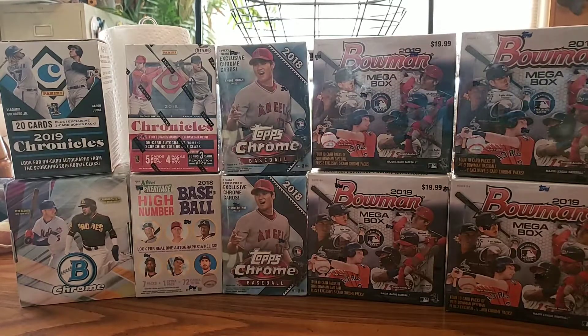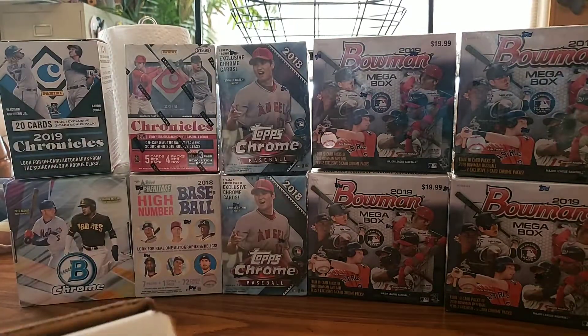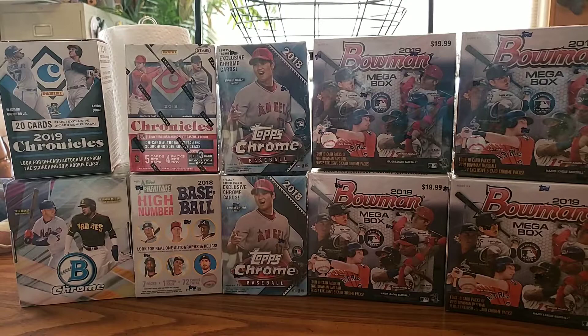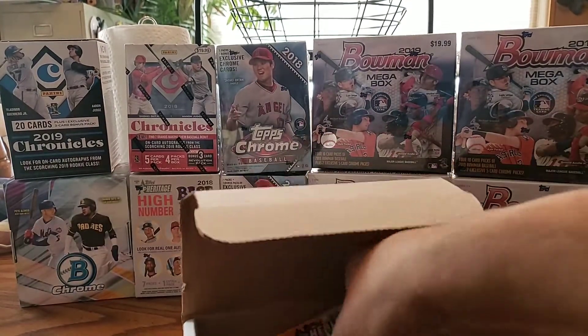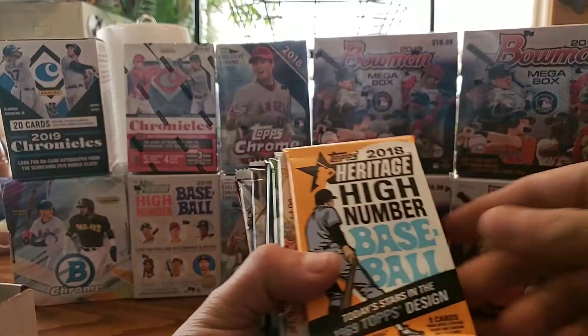Hey guys, this is Romeo coming at you with another video. We are going to be featuring the base box. I didn't write anything on this until I send them, but it's the base box. Still some of the Valentine's stuff too, but they're just there. Let's go ahead and open them and see if we get anything good.